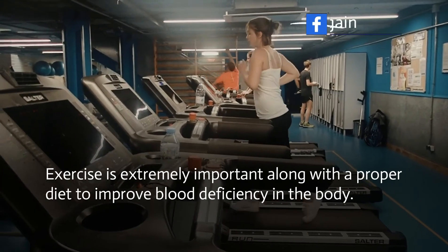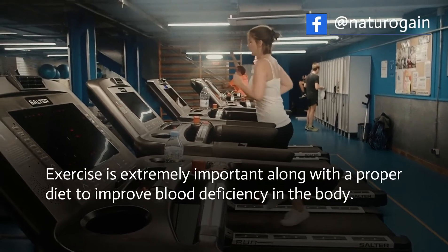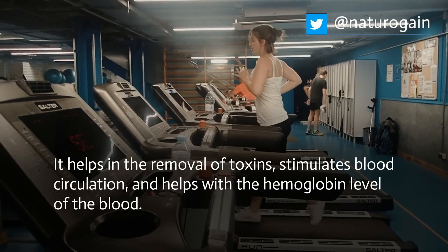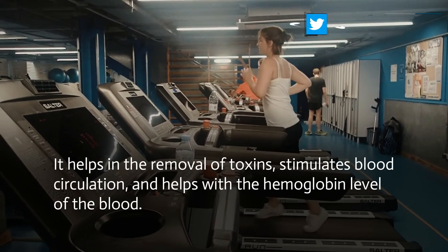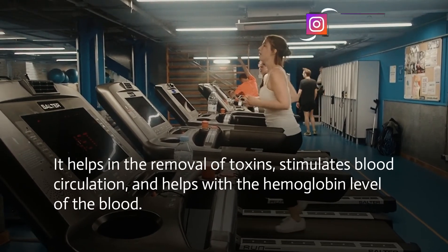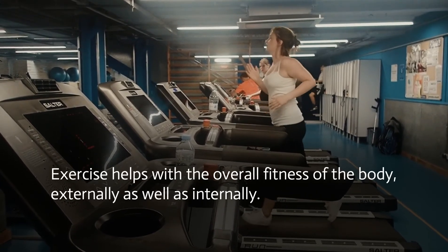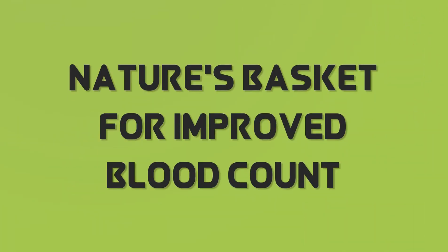Exercise is extremely important along with a proper diet to improve blood deficiency in the body. It helps in the removal of toxins, stimulates blood circulation, and helps with the hemoglobin level of the blood. Exercise helps with the overall fitness of the body, externally as well as internally.